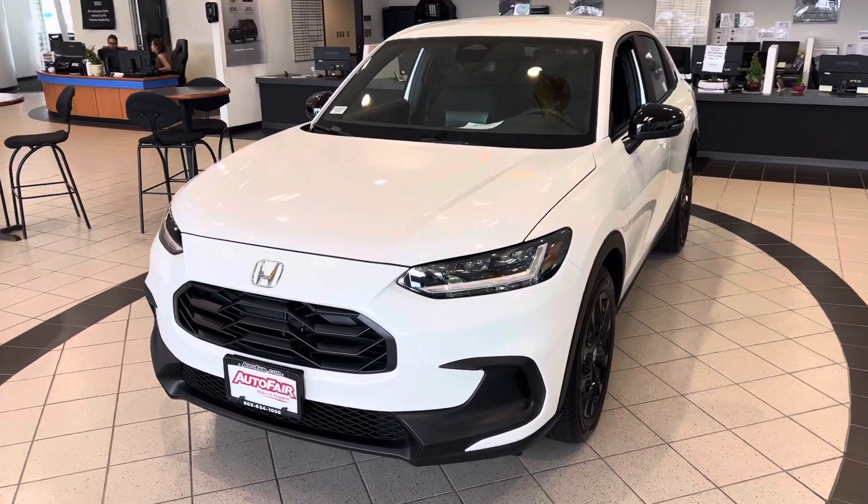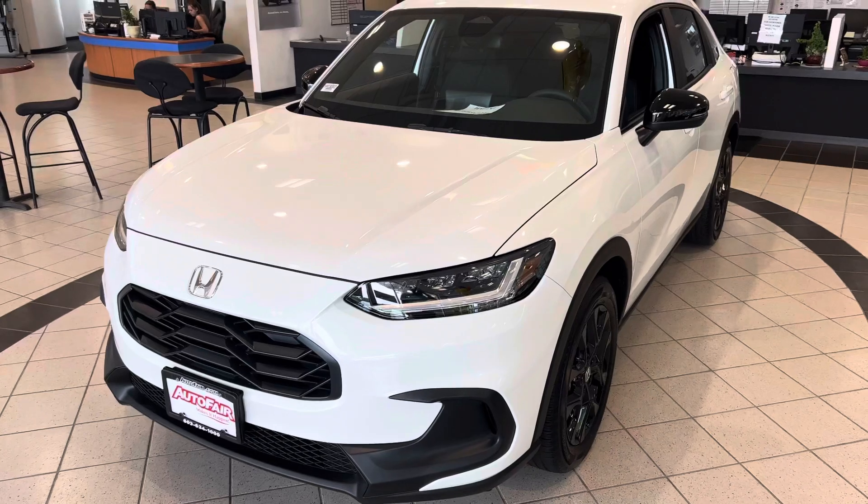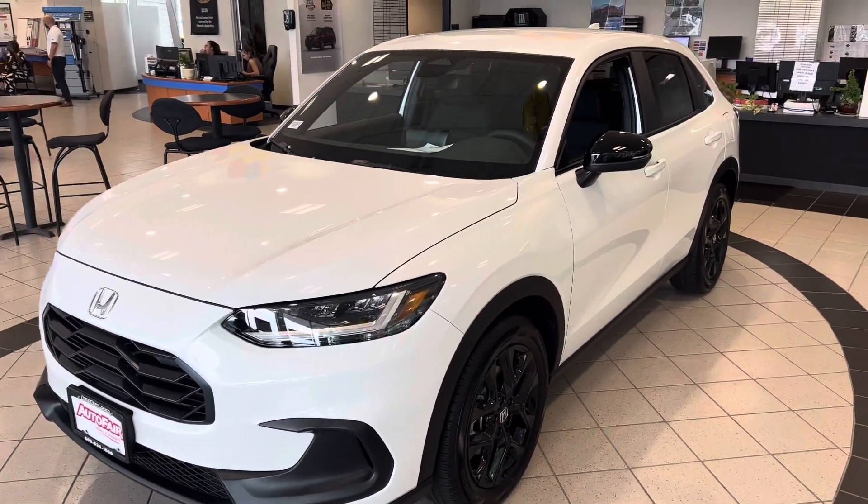Good afternoon, Malik. This is Haas here at AutoFair Honda in Manchester. Just wanted to shoot a quick video on the all-new 2023 HR-V Sport.